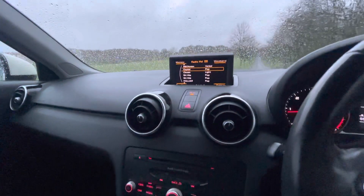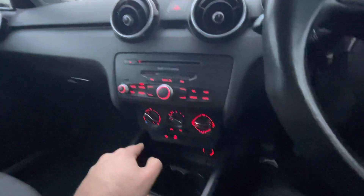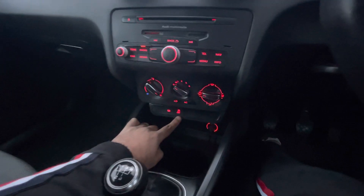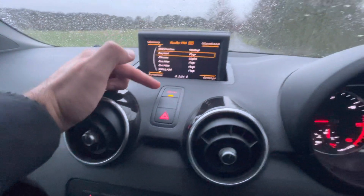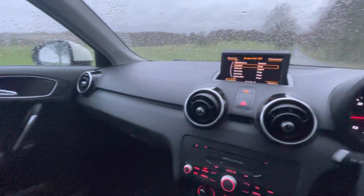Radio controls everything as it should be, along with air conditioning, heating controls, and the rear windscreen. That's your traction control button, and this button here is your start-stop technology — I've just switched it off so it's not in effect at the moment.